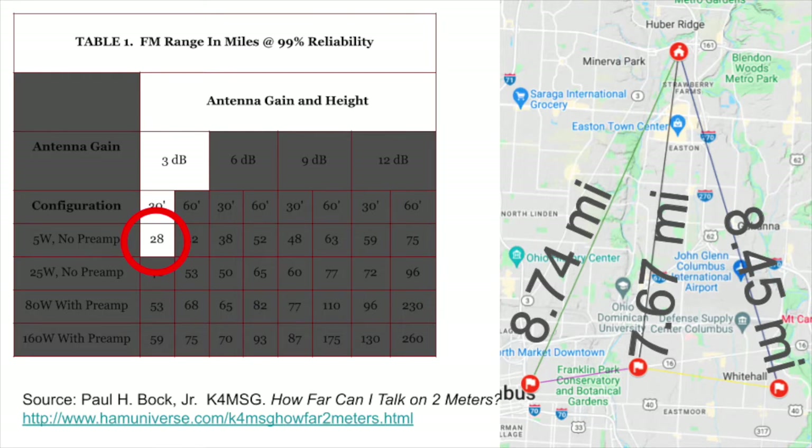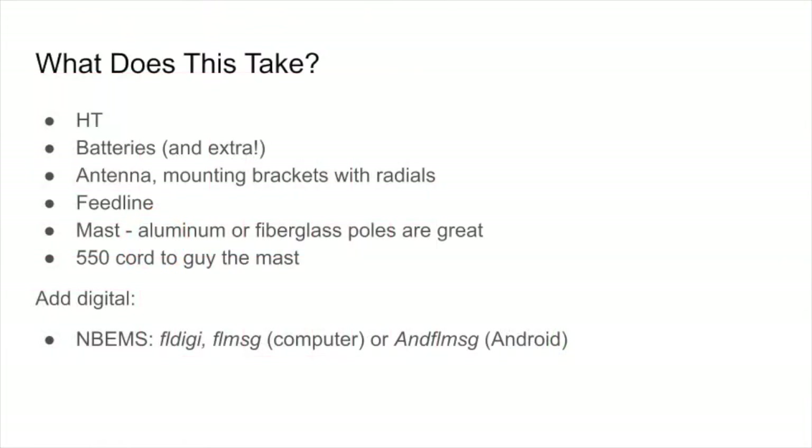So what does it take to get these ICP stations up and running for this entire range? It's straightforward. We use an HT, batteries and extra batteries, the antenna with mounting brackets, radials, and a feed line to connect that antenna almost 30 feet in the air to the HT at the ICP. The mast is made up of aluminum or fiberglass poles — military tent systems are fantastic for this purpose — and we use 550 paracord or similar to guide the mast and make sure it stays put even if things get windy.